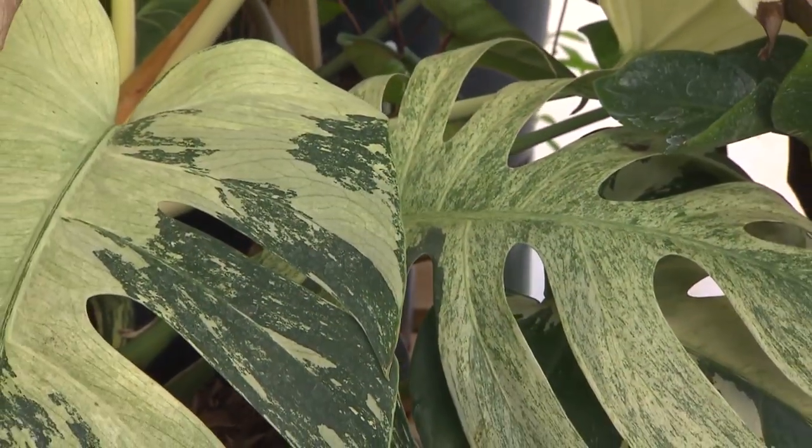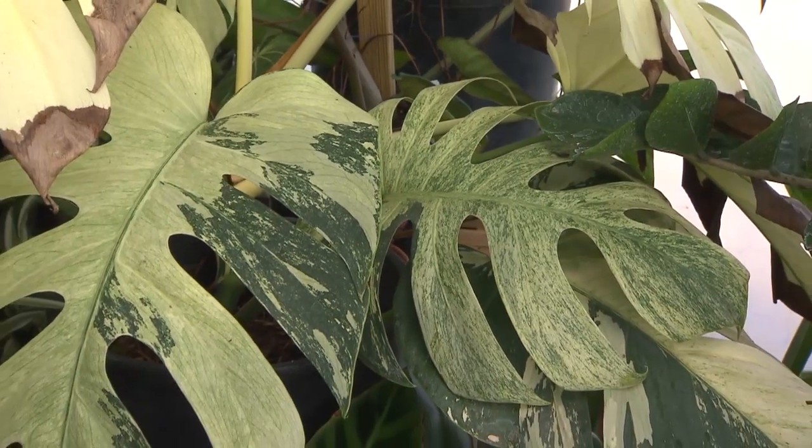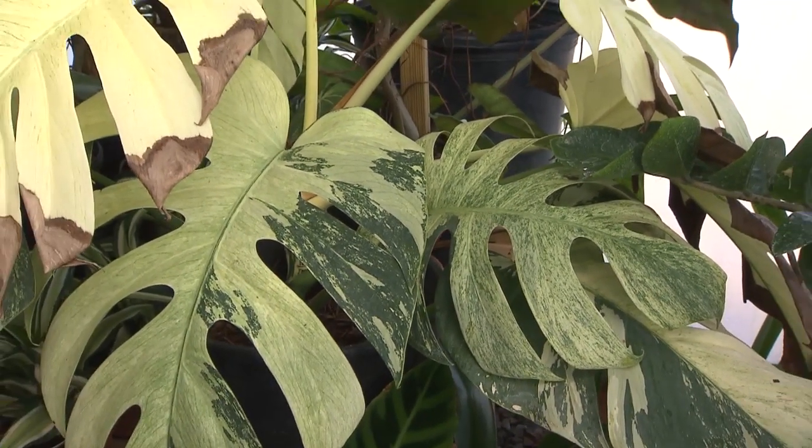It is also a very easy houseplant. They like medium to high humidity, and you want to let them dry out a little bit in between watering — just never keep it soggy. Bright indirect light and it'll grow just fine.